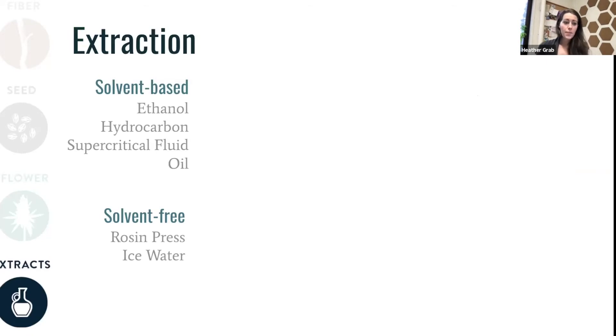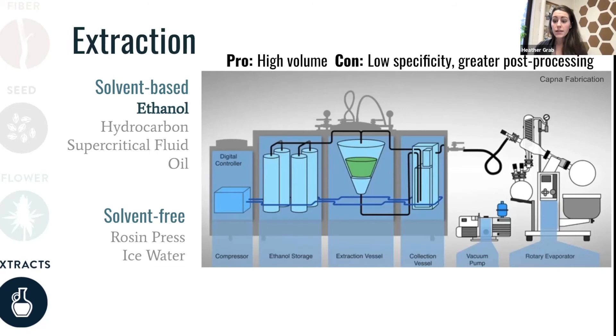In extracts for high cannabinoid products, there's a range of different options and technologies available. They broadly fall into two classes: those that are based on solvents and those that are solvent-free and based on mechanical separation. Beginning with those solvent-based processes, I'll give you a process diagram for each one, and then briefly touch on the pros and cons for each of them. We'll start out with the highest throughput example, which is an ethanol-based solvent extraction.